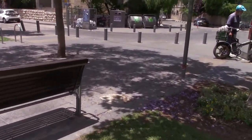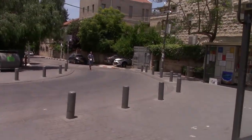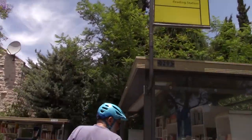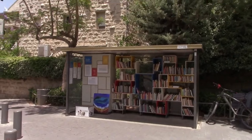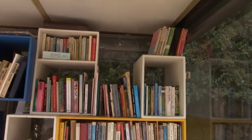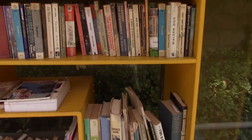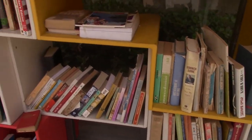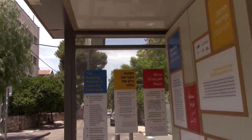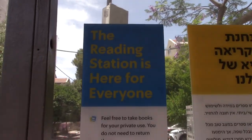One of the well-known features along the train line is what's called the Tachanat Kriya — the reading stations. They're modeled after bus stations with a bus-station-like sign, and these are lending libraries open to the public. Anybody can come and take a book — they have books in Hebrew, English, and other languages. Orthodox Jews who keep the Shabbat do not use electronics, so these libraries are really useful for exchanging books.